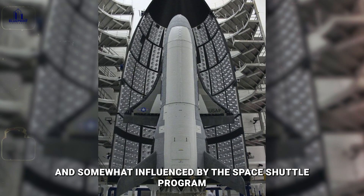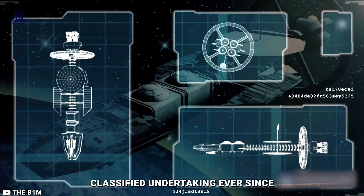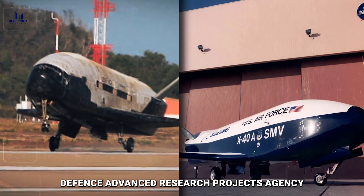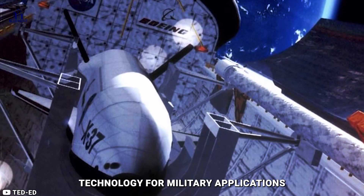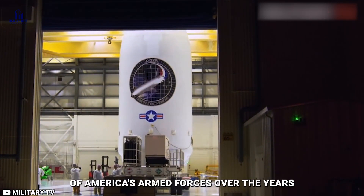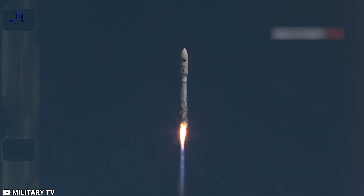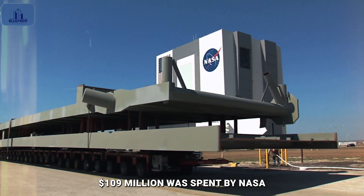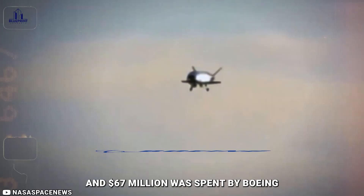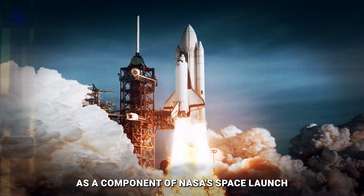Constructed by Boeing and somewhat influenced by the Space Shuttle Program, the project was taken over by DARPA in 2004 and has remained a highly classified undertaking ever since. The U.S. Department of Defense's Defense Advanced Research Projects Agency, also known as DARPA, is a specialized branch tasked with creating novel and cutting-edge technology for military applications. Over $192 million U.S. dollars was spent on the project: $109 million by NASA, $16 million by the U.S. Air Force, and $67 million by Boeing. At the end of 2002, Boeing received a brand new $301 million U.S. dollars contract as a component of NASA's Space Launch Initiative framework.